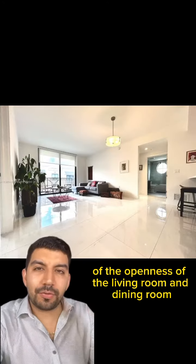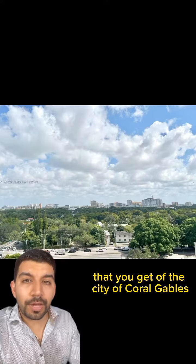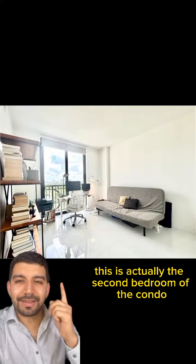Here you have a better idea of the openness of the living room and dining room — and take a look at this view. This is the beautiful view you get of the city of Coral Gables from the second bedroom of your condo. And this is actually the second bedroom of the condo.